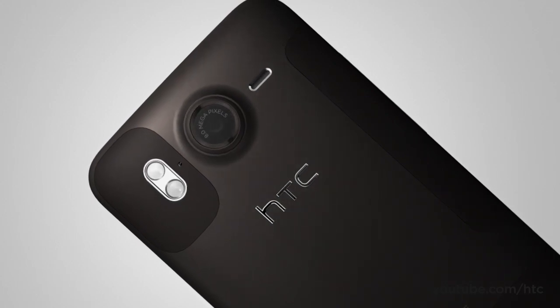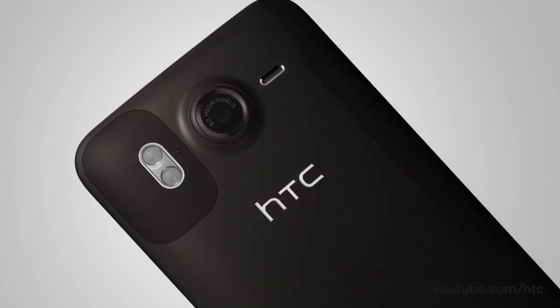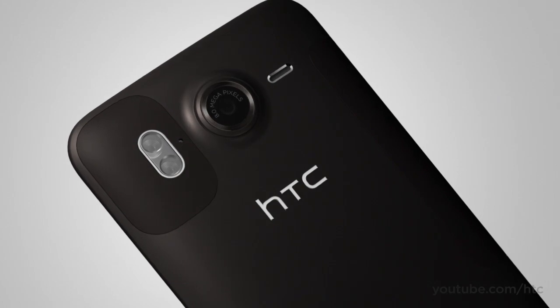If you've ever found yourself without a camera at that picture-perfect moment, you'll like the HTC Desire HD's 8 megapixel dual flash camera and HD camcorder. You'll never miss another magical moment again.